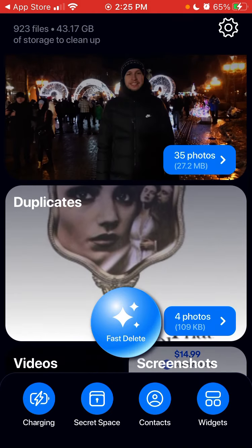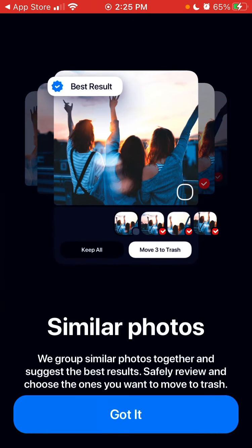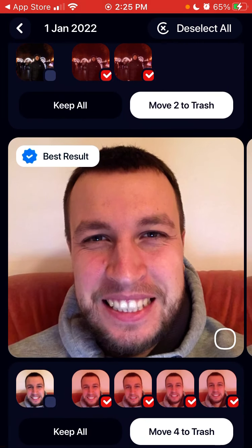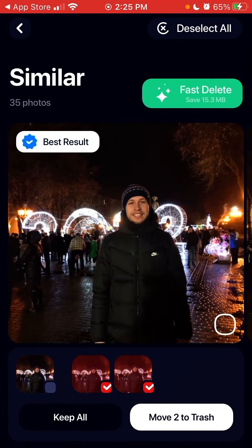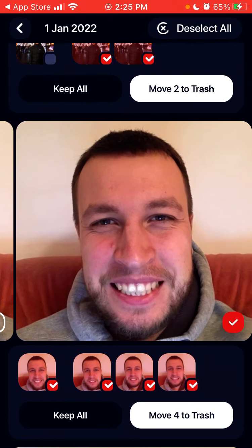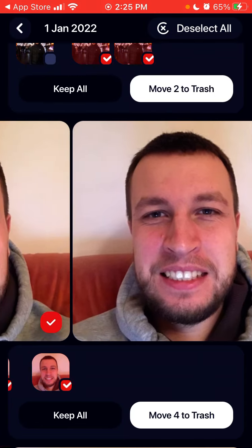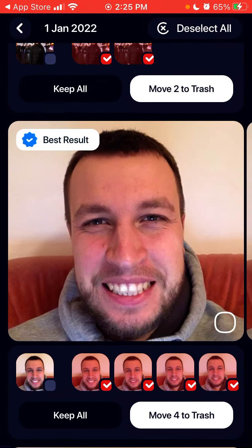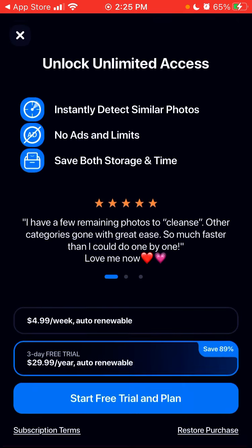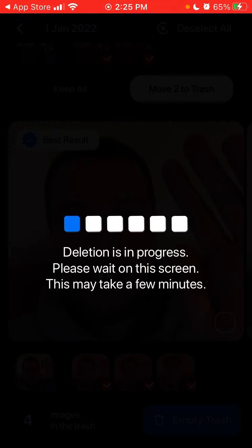I can also see similar photos. For example, I have 10 selfies and it just shows me which one is the best one. I can just tap 'Move to Trash' and then empty trash — something like that.